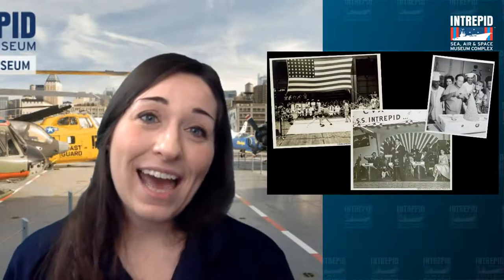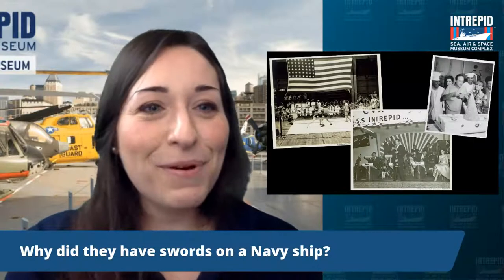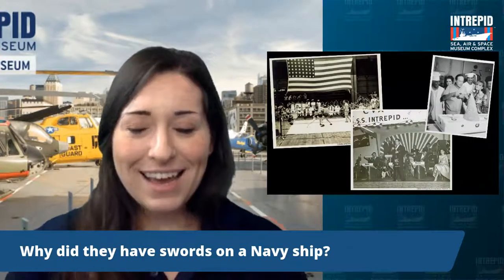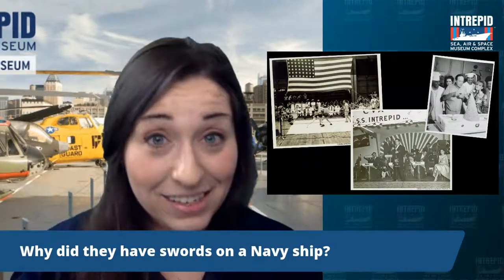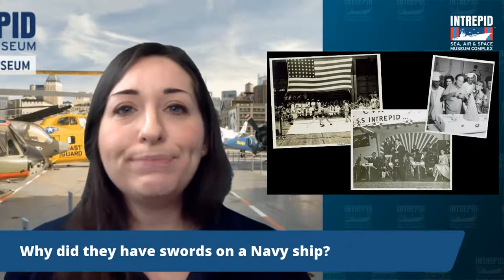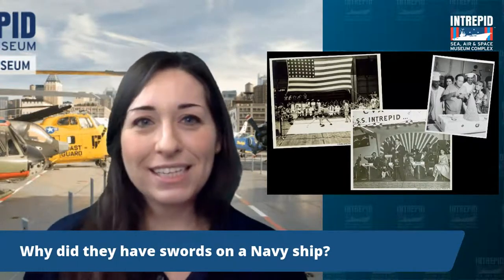That brings us to the end of our program for today. I'm sure you're all very hungry now after all this discussion of cakes and sweets and breads. Before we wrap up, let's see if there are any other questions. Why do they have swords on a Navy ship? The military actually has sabers as part of their formal uniforms — it's a holdover from the long ago olden days when they actually needed blades on wooden battleships for things like cutting rigging. Now they're really more of a ceremonial symbol of authority for the officers.